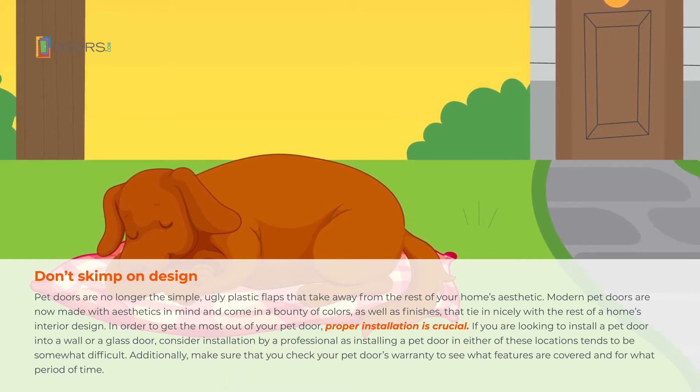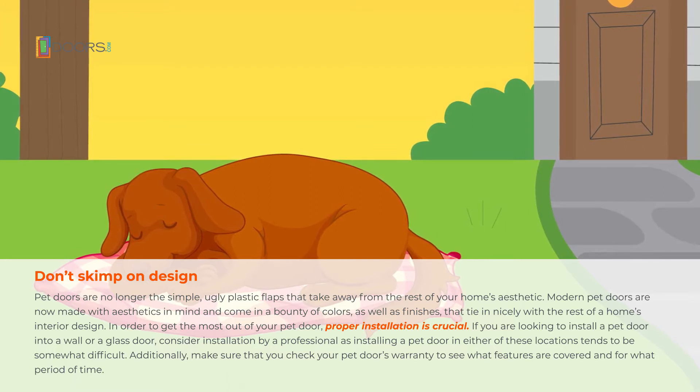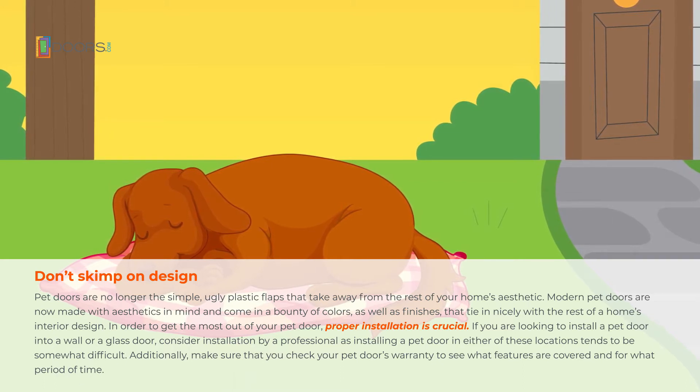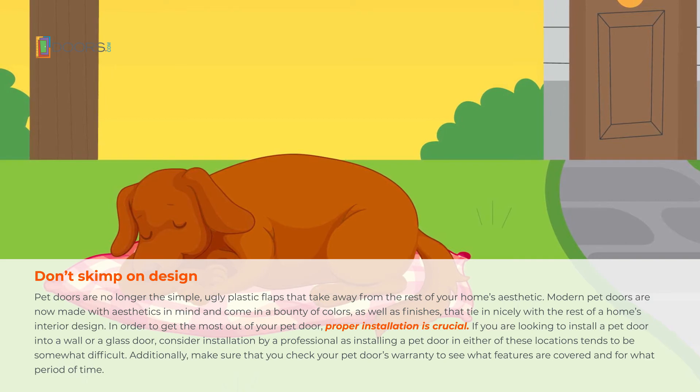If you are looking to install a pet door into a wall or a glass door, consider installation by a professional, as installing a pet door in either of these locations tends to be somewhat difficult. Additionally, make sure that you check your pet door's warranty to see what features are covered and for what period of time.